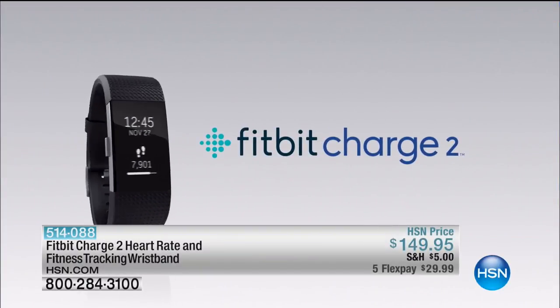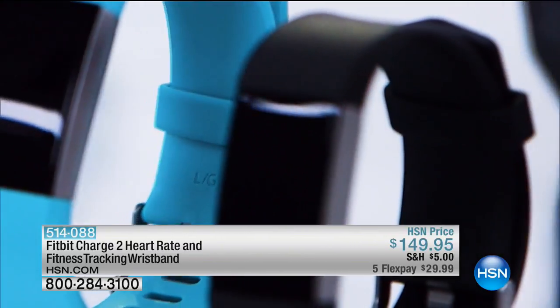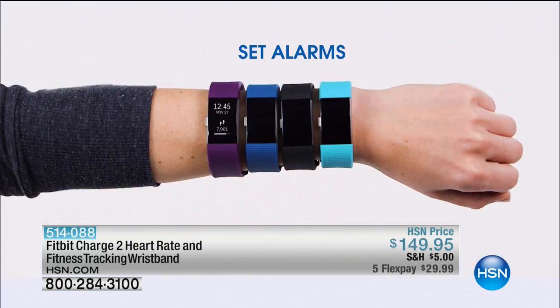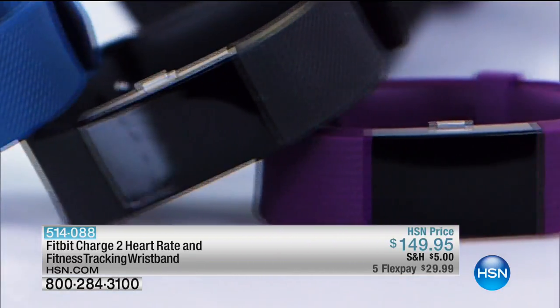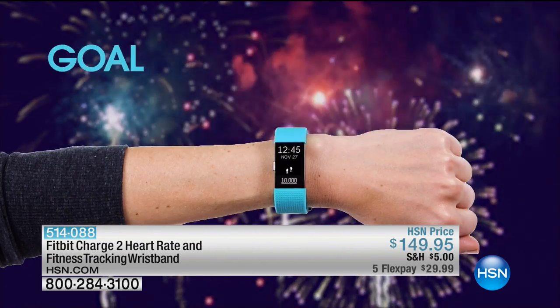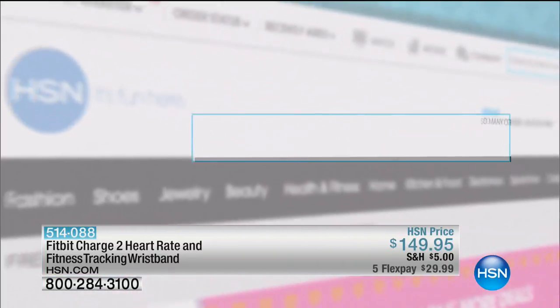Staying fit has never been easier with the Fitbit 2 Charge. Track your activity all day long, monitor your heart rate while exercising or at rest, take a two-minute breather, set alarms, and get discreet notifications for incoming calls or texts. The classic wristband comes in blue, plum, mint, or black. Take it with you so it can take you to your goals. Search quick buy at HSN.com for more.